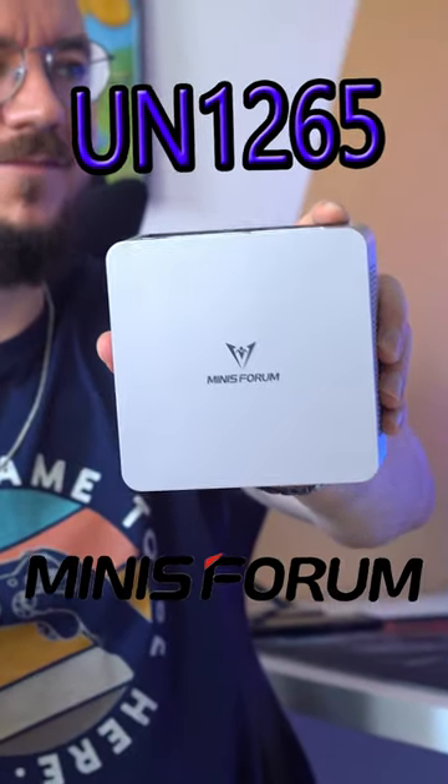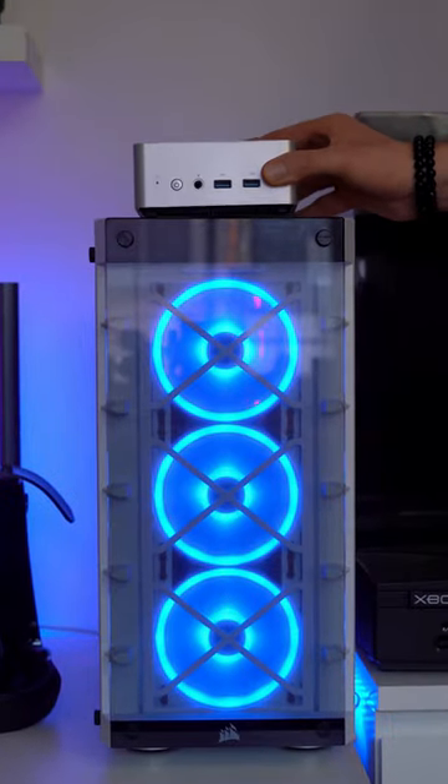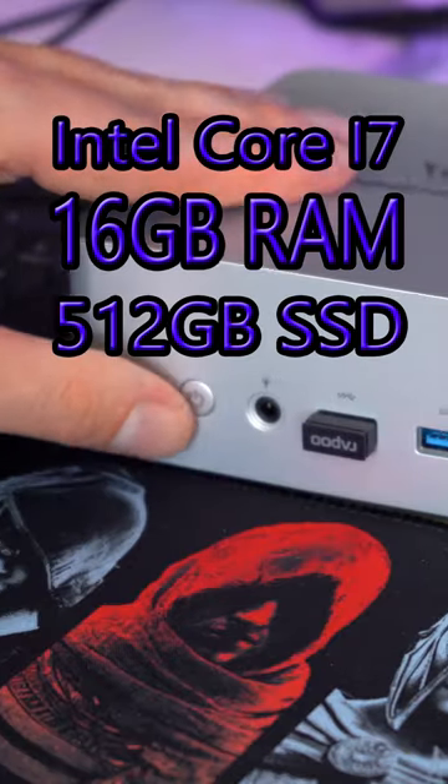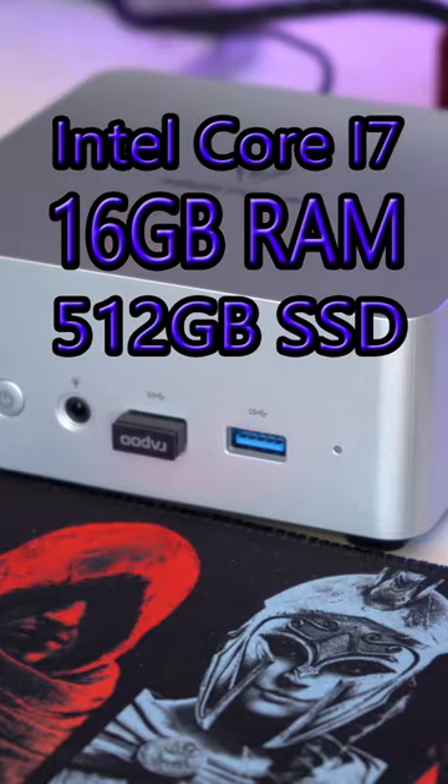This is a mini PC UN1265 from Mini's Forum. Look how tiny it is compared to my desktop PC. Still, it has an Intel Core i7, 16GB RAM, a 512GB SSD, and Windows 11.